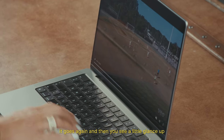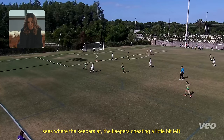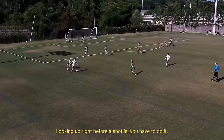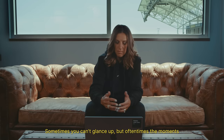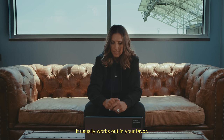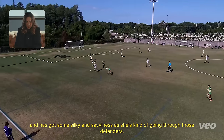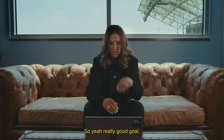Goes again, and then you see a little glance up — see where the keeper's at. Keeper's cheating a little bit left. Looking up right before a shot is something you have to do. It's one of the most important things. Sometimes you can't glance up, but oftentimes the moments you can glance up and just see where the keeper is, it usually works out in your favor. It could have easily went down on that first little bump, but doesn't — and has got some silky savviness as she's going through those defenders. Really good goal.